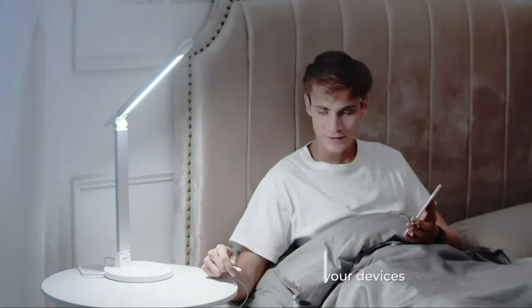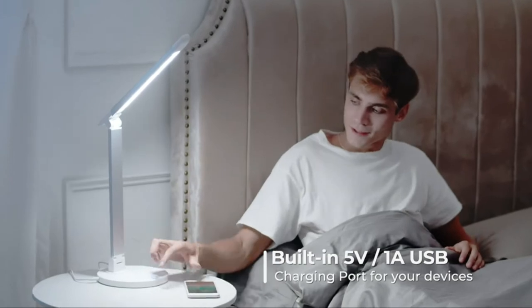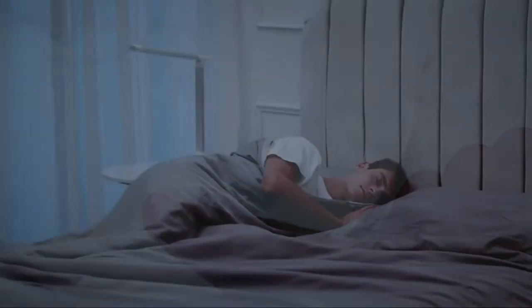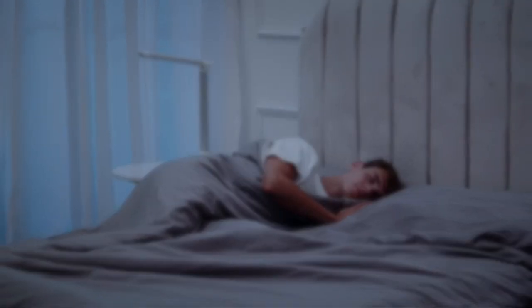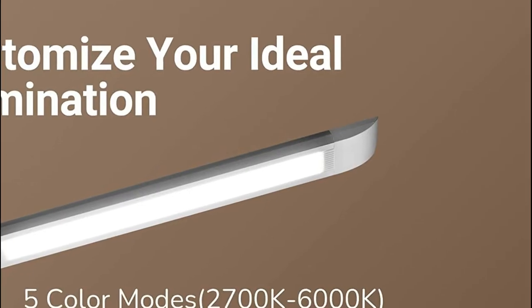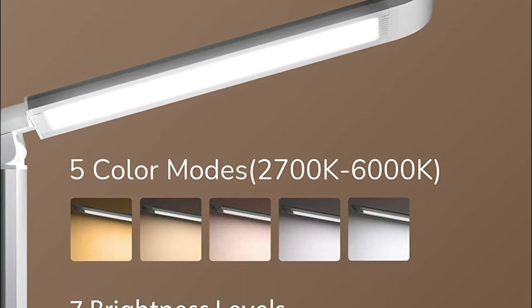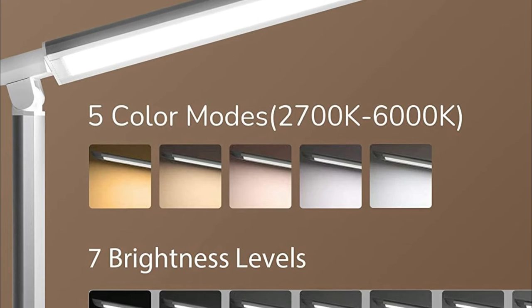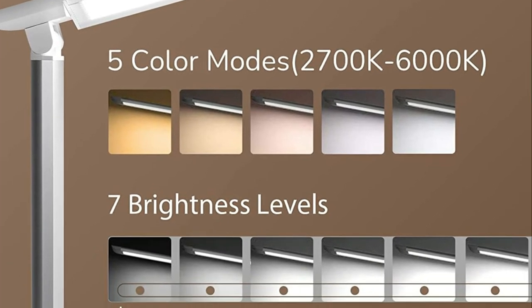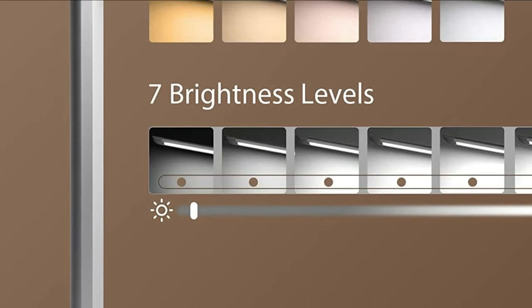The built-in USB port ensures your phone is charged and within reach. The lamp head can move upwards 135 degrees and swivel 90 degrees to create the perfect spotlight. The base tilts to 150 degrees and rotates 45 degrees. Its environmental performance is outstanding — switch to this table lamp to lower your electricity bills by as much as 75%.